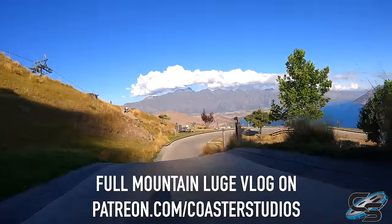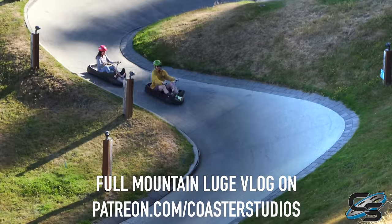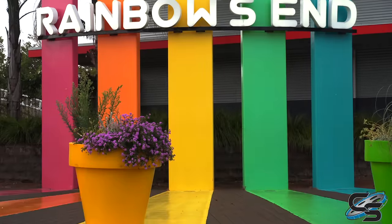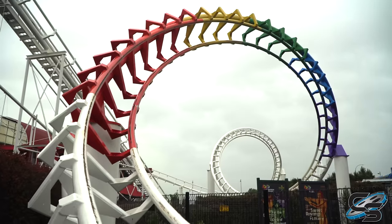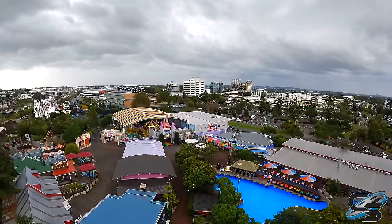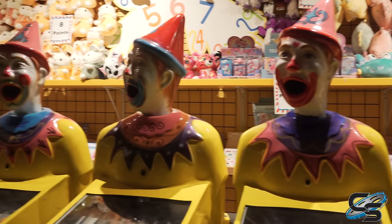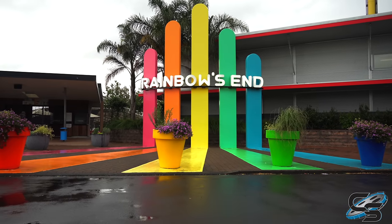I'm still glad I went, but out of all the things I did here in New Zealand, I definitely enjoyed some of the other non-theme park attractions more. But hey, those are just my thoughts on Rainbow's End just outside of Auckland, New Zealand. Let me know in the comments below if you've been here, what you thought of it, if you agree with the points that I brought up, and stay tuned for more park reviews here at Coaster Studios. I'll see you next time.